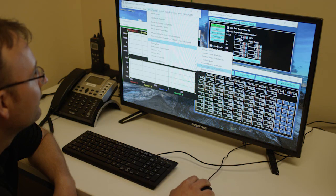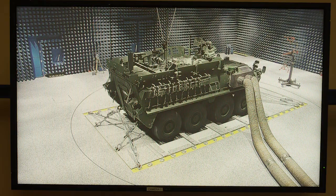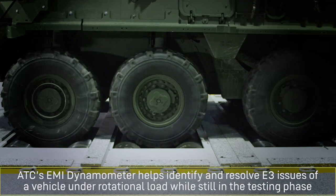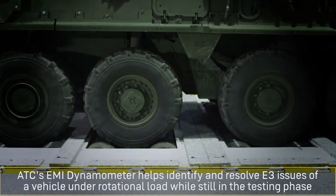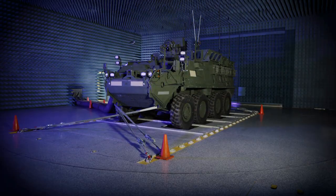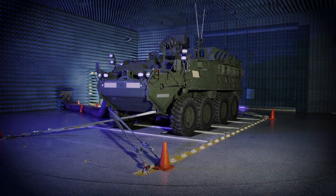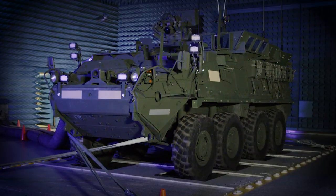In support of Army modernization, ATC's E3 dynamometer helps testers and developers identify and resolve E3 issues of a vehicle under rotational load while it's still in the testing phase. ATC is postured for the future, ensuring our warfighters get the best, most effective gear.